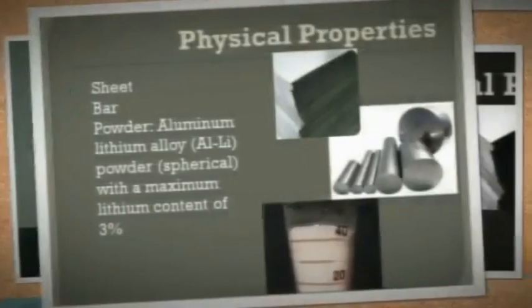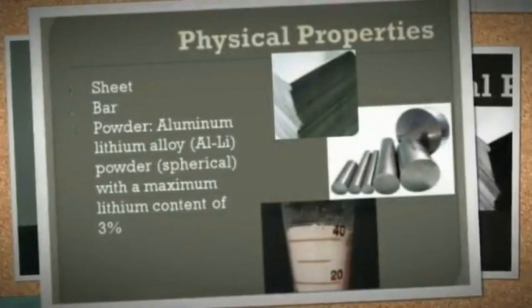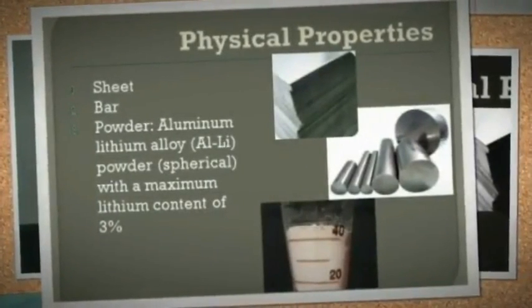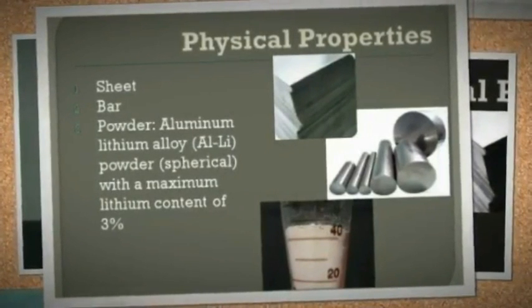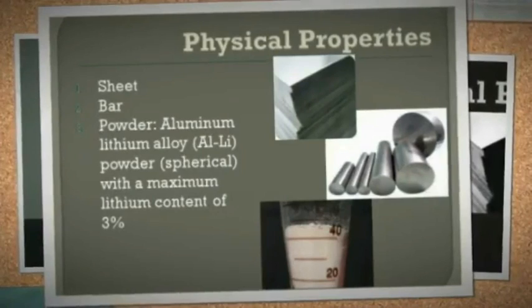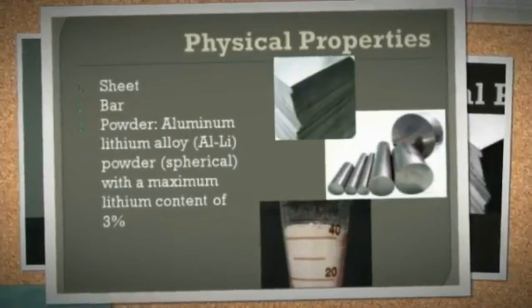Physical properties include sheet, bar, and powder forms. Aluminium-lithium alloy powder is spherical with a maximum lithium content of 3%.